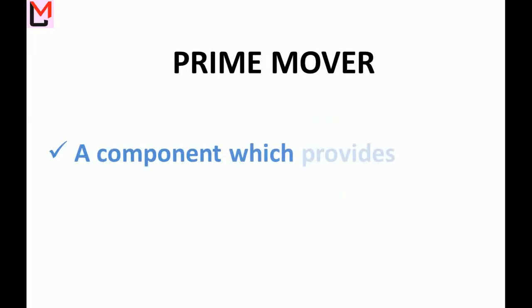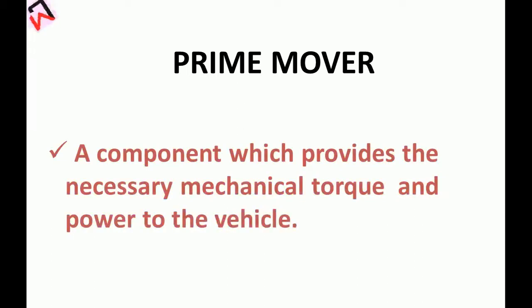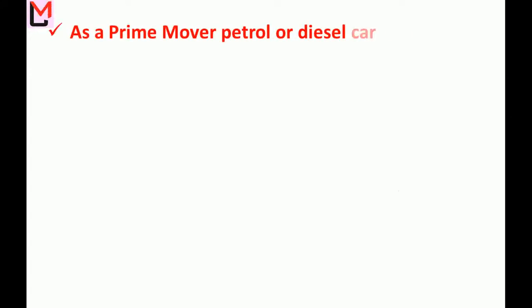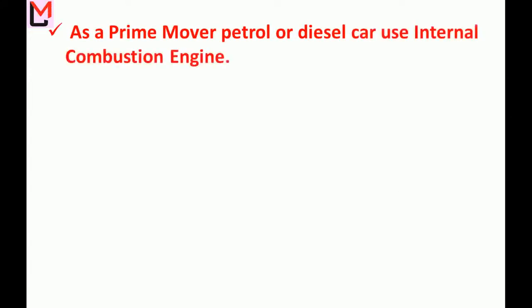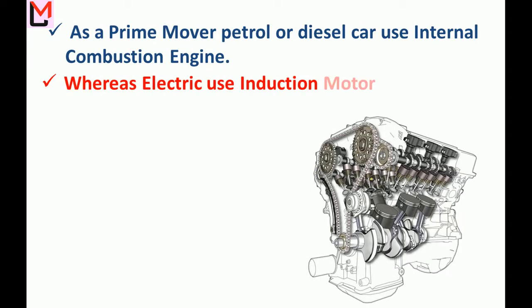Prime Mover: A prime mover is a component which provides the necessary mechanical torque and power to the vehicle. Petrol or diesel cars use an internal combustion engine as a prime mover, whereas electric vehicles use an induction motor.